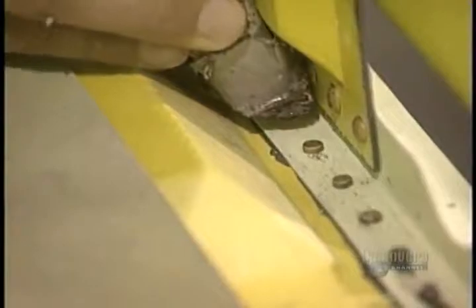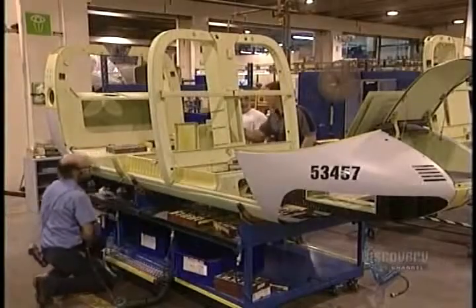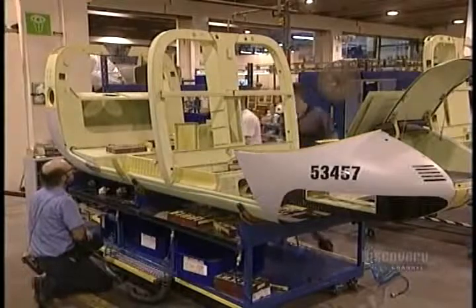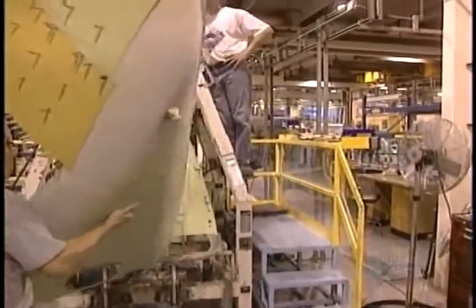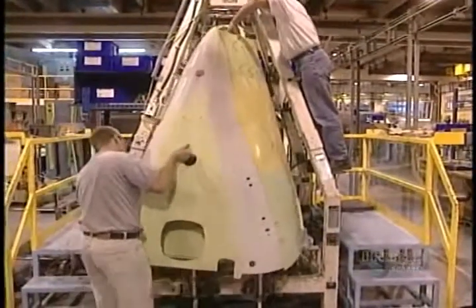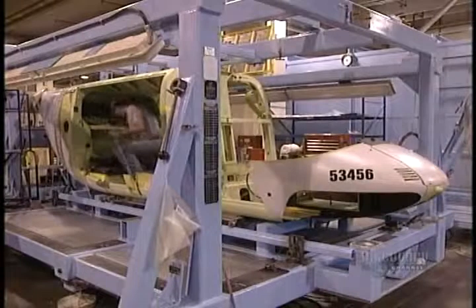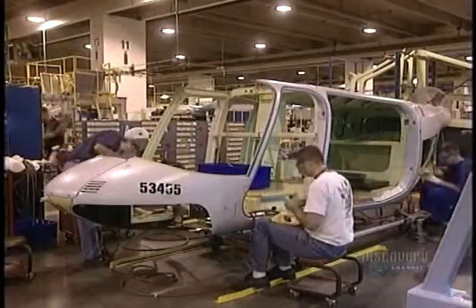This aircraft has 9,964 rivets, fastened with a gun and a ram. They also apply a sealant to prevent the infiltration of corrosion-creating humidity. They now assemble the helicopter's rear fuselage piece by piece. The aircraft takes shape, and they will install mechanical components later.